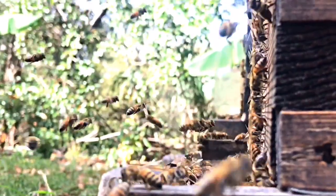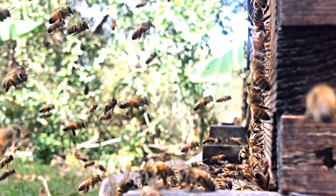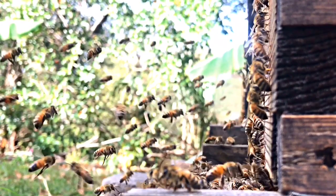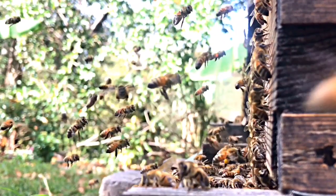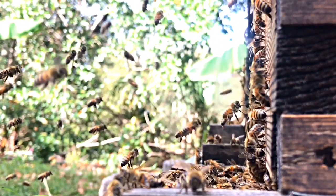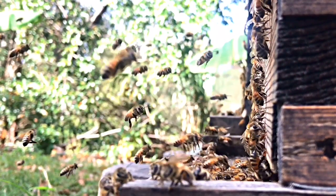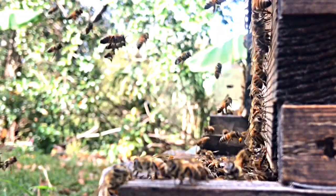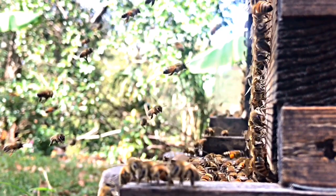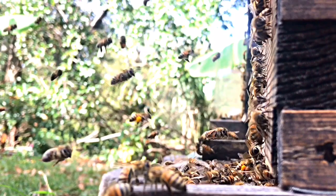Look for the brightly colored pollen baskets on the legs of the bees — these are the bees that actually belong in this hive. You'll see they just know where to go; they go right in. Then look for the other bees that don't have pollen baskets. You'll find a group of bees that will fly in, fly to the side, fly back, fly forward, and then go right in. Those are the invading bees — they're part of another colony that's taking this one over.